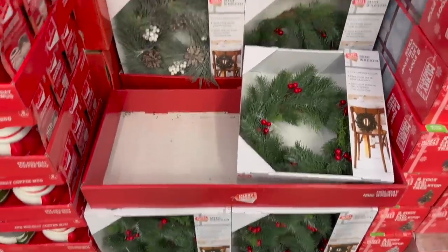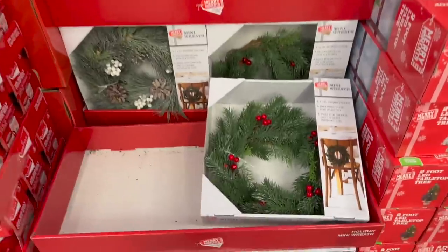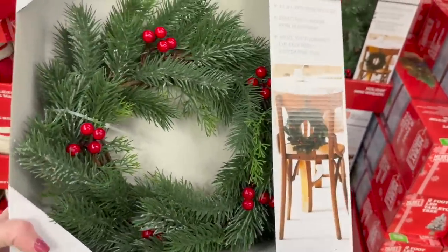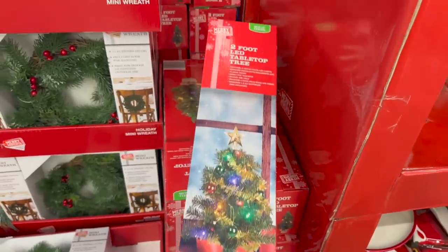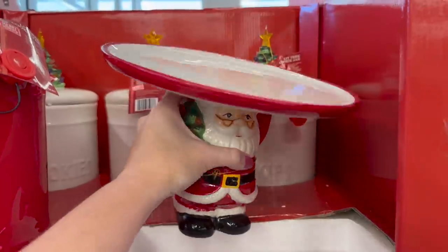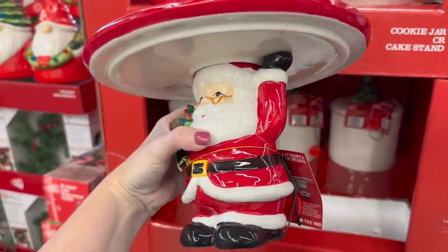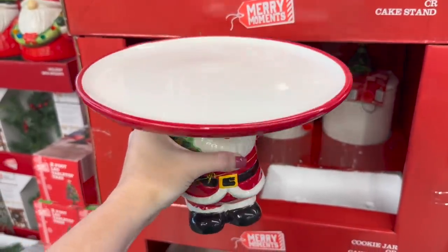They have mini wreaths right here for $8.99 — so cute, especially the way they have them displayed hanging on the back of a chair. They also have two-foot LED tabletop trees, and look at this little tray — you could put cookies on it or use it as a cake stand. How cute is this?